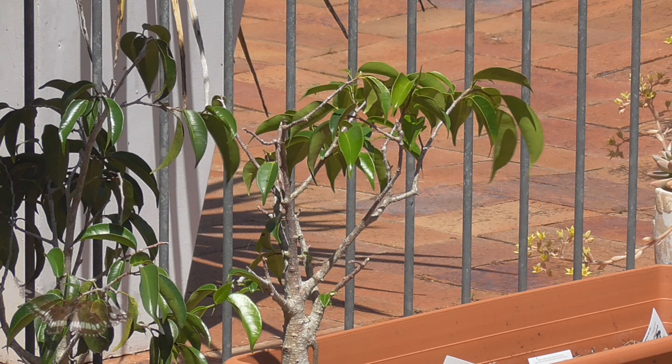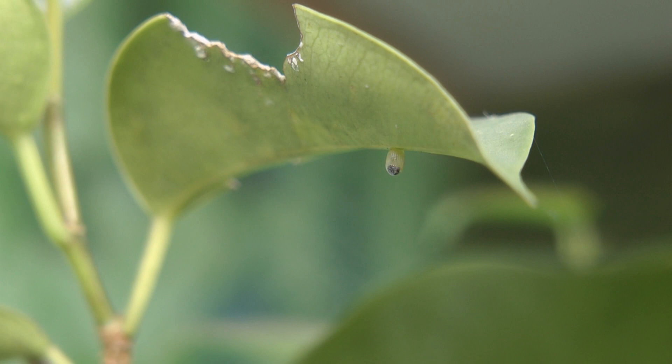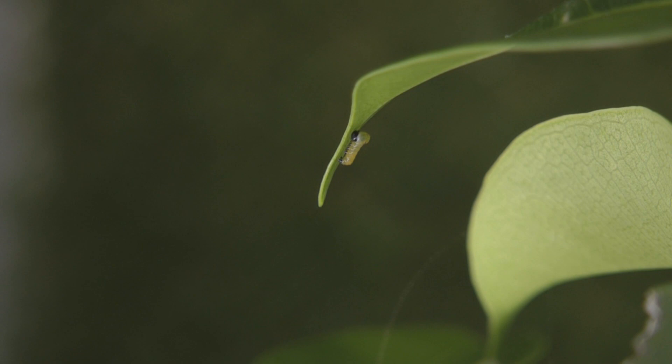Then she flew away. Around about 14 days later, the egg developed a dark spot at the bottom — you could see movement. Then 16 days later, something amazing happened: that little caterpillar chewed his way out of that egg. He was ready to start a new life.